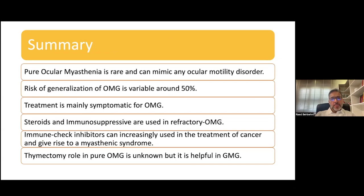To summarize: pure ocular myasthenia is rare and can mimic any ocular motility disorder. The risk of generalization from ocular to generalized myasthenia is in the range of about 50%. Treatment for ocular myasthenia remains mainly symptomatic because of the lack of randomized controlled trials. Steroids and immunosuppressive drugs can be used in cases of refractory ocular myasthenia, especially those that don't respond to corticosteroids. Immune checkpoint inhibitors are a new class of medication used in various forms of cancer and can cause myasthenic syndrome. The role of thymectomy in pure ocular myasthenia is unknown but is probably helpful in generalized myasthenia gravis.